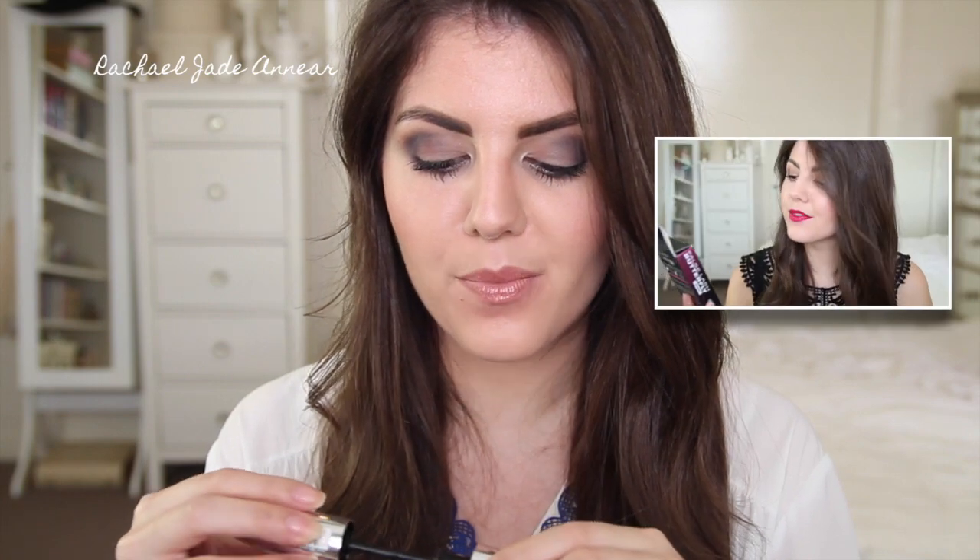One new makeup product I tried in March and really enjoyed was the L'Oreal False Lash Wings Mascara. I picked this up as part of the 40% off sale from Priceline, and I've been using it basically every day since I got it. It gives me volume, definition, and length, it's black, you can see my lashes — that's basically all I want from a mascara. It doesn't flake on me or do anything nasty, and overall I think it's a really nice offering from L'Oreal.